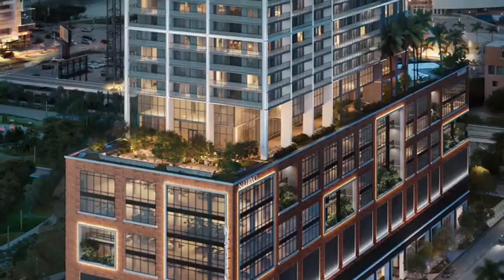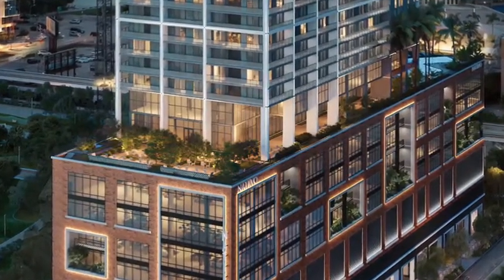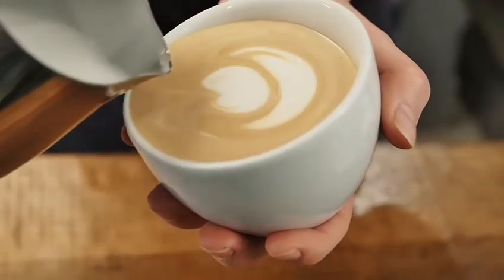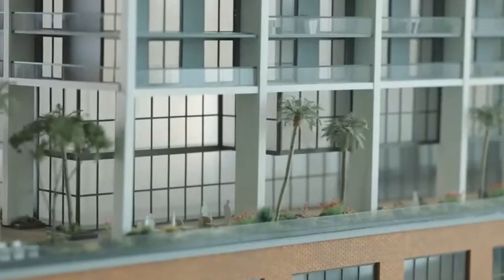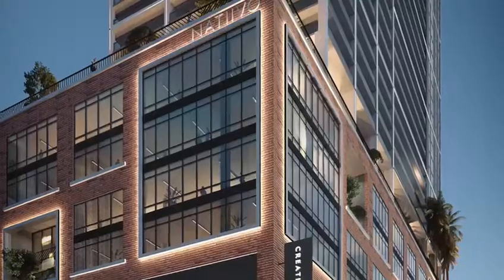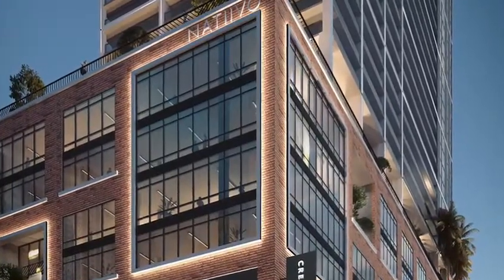Inside we have The Social with 24,000 square feet featuring a restaurant, a cafe, a cocktail bar, a live show and events lounge, DJ booth, and more.